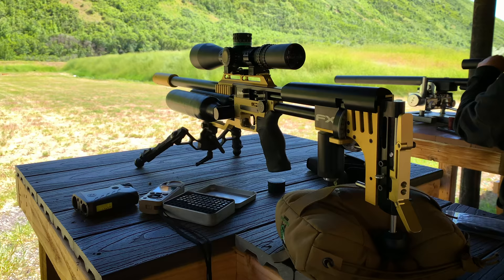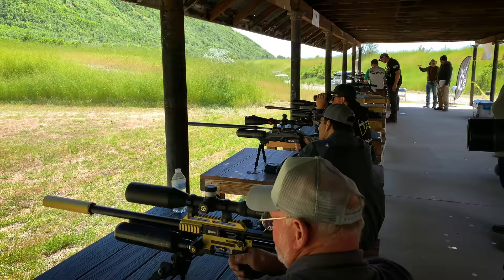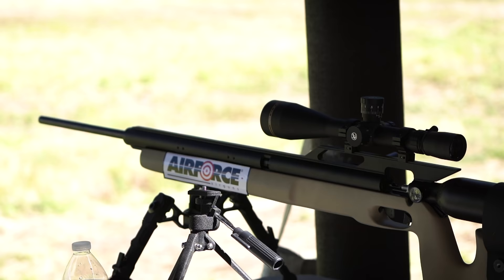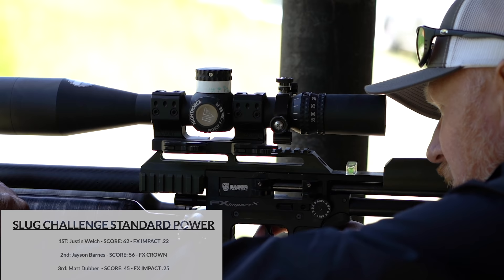I used a 22 for this competition, shooting 30 grain .217 slugs at around 960 feet per second. From a ballistics point of view, these slugs should have been beaten easily by some of the bigger .257s, .30s, and .357s shooting at over 100 foot pounds. But the top three places were actually taken with the 22s out of FX slug liners, which makes me extremely happy having worked on that project. The 25 next to my name on the result sheet was actually a mistake - I was shooting a .217.